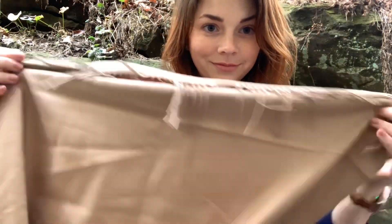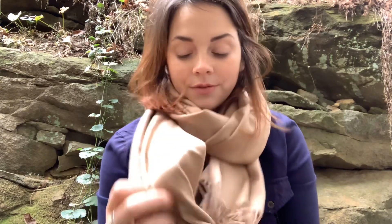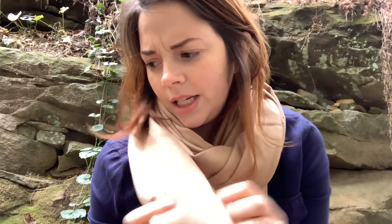Scarf! I'll try this one on here. It's just a nice neutral scarf. It'll go with really any of these.